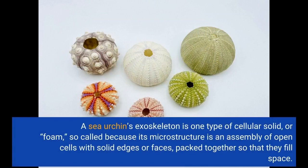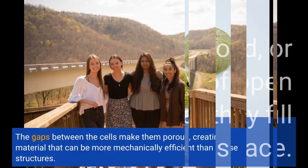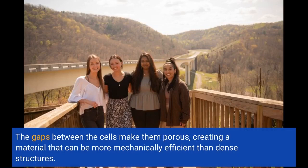A sea urchin's exoskeleton is one type of cellular solid, or foam, so-called because its microstructure is an assembly of open cells with solid edges or faces, packed together so that they fill space. The gaps between the cells make them porous, creating a material that can be more mechanically efficient than dense structures.